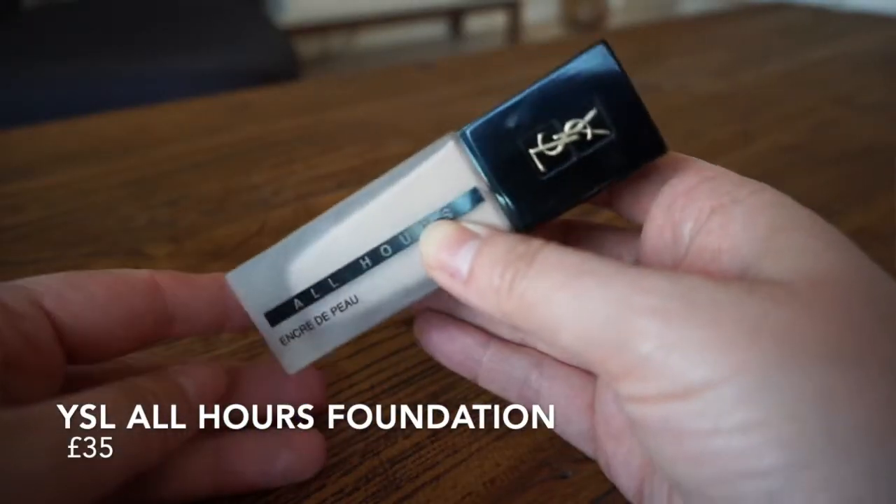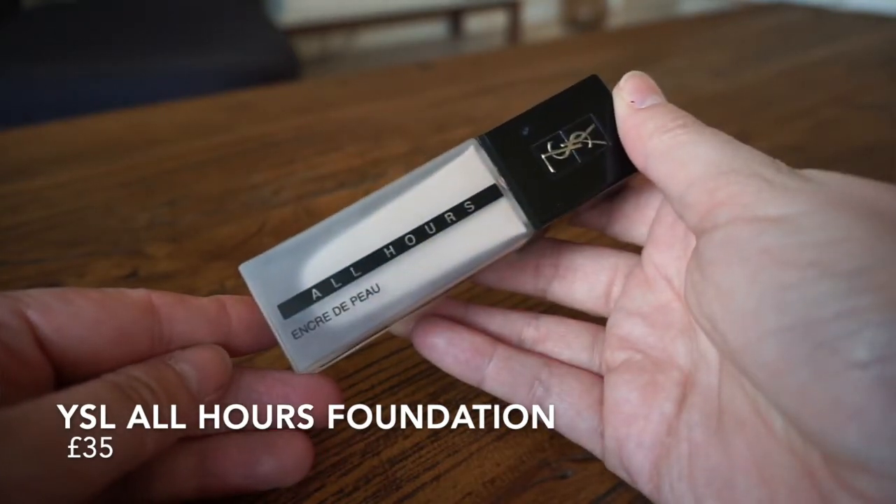Continuing with face products — I've spoken about this before — this is the YSL All Hours Foundation in BR30, Cool Almond. I'm wearing it today. It has the most beautiful finish: you can use a little and it goes a long way, or you can really build up for that full glam look. It lasts a really long time, especially with a good primer and setting powder. This is one of my favourite foundations — I'm actually on my third bottle because I found my shade on sale. Highly recommend it if you like full coverage.